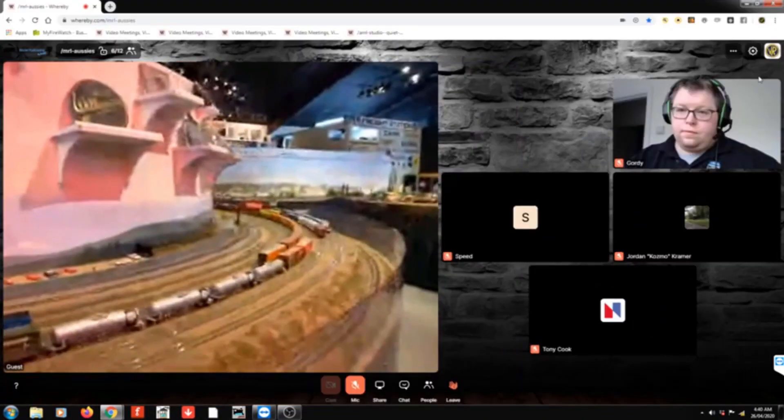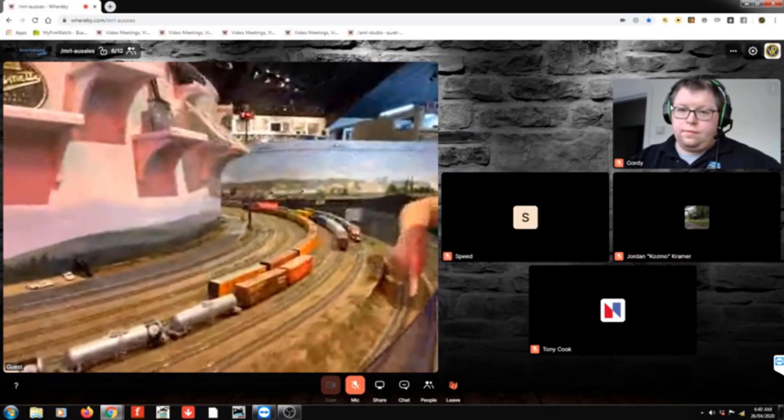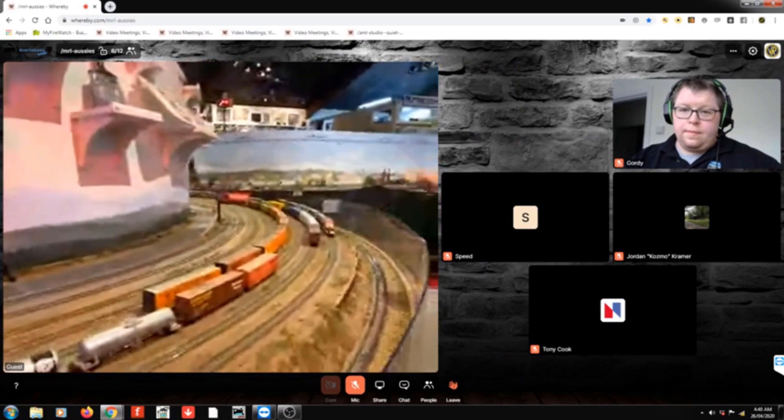Down here we also run Faller cars on this road — trucks running through. When the school bus stops and comes out, they will stop for it. And this is our biggest yard — Klamath Falls yard. You can see there's enough track here to do switching. We have six plus the main.